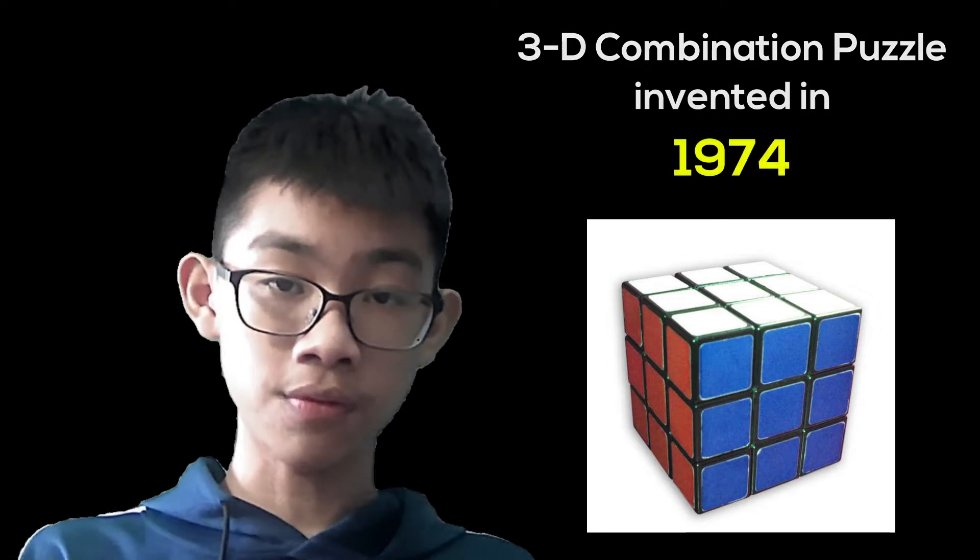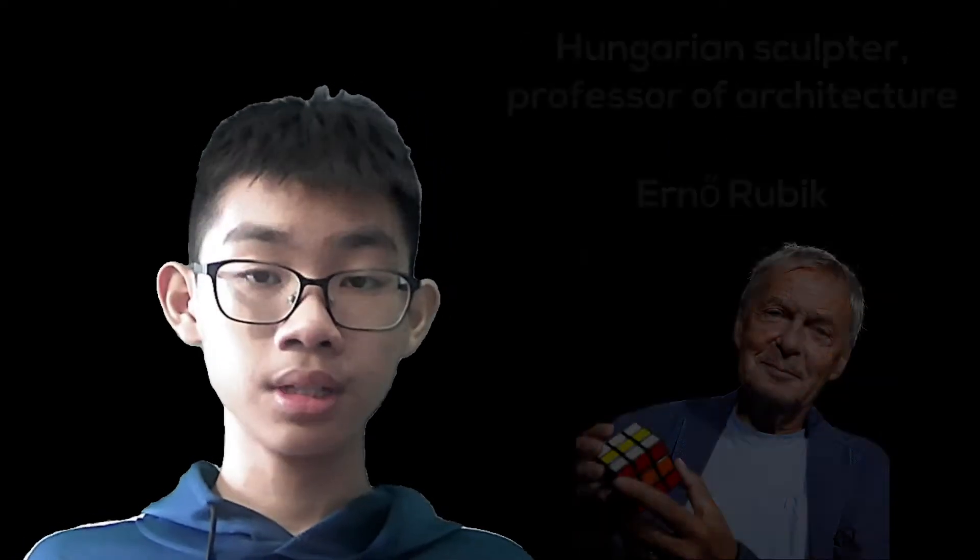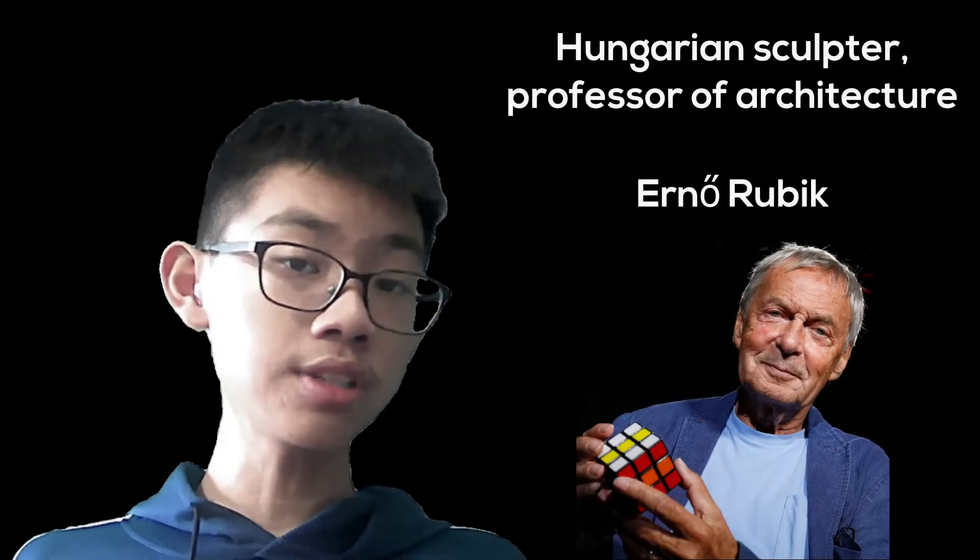The original cube was made in 1974 by Hungarian sculptor and professor of architecture Erno Rubik. He made the cube as a tool to teach his students about architecture.